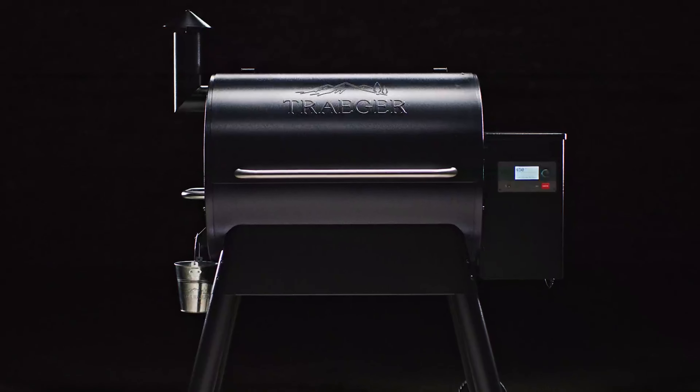Number 3: Pit Boss 440D2 Deluxe Wood Pellet Grill. If you're in the market for a top-notch wood pellet grill, the Pit Boss Deluxe is a solid choice. With its heavy-gauge stainless steel construction, this grill is built to last. The LED digital control board and dial-in temperature control knob make it easy to set your desired temperature ranging from 180 to 500 degrees Fahrenheit. The fan-forced convection cooking feature eliminates the need for a rotisserie, allowing you to sear, char-grill, barbecue, roast, smoke, braise, and bake all in one grill. The 465 square inches of cooking surface and removable upper rack provide plenty of space.